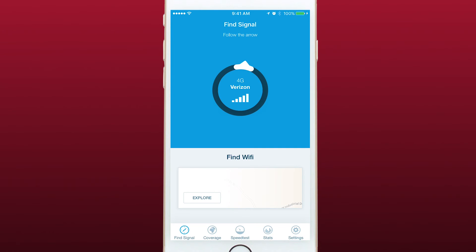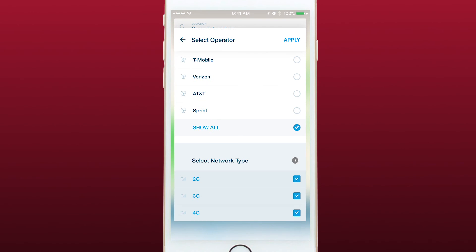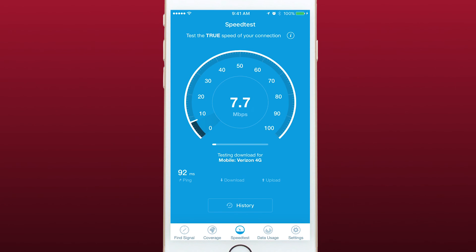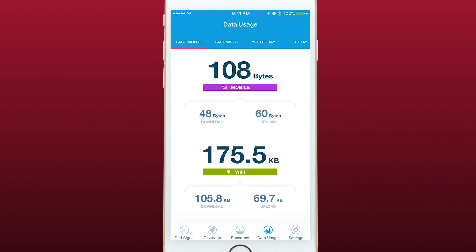Finding a cell tower is the main feature of OpenSignal, but there are a number of other great features. You can tap on Coverage to see a coverage map of your area. Tapping on the Operator tab allows you to select which carriers you see and you can check which carrier has the best coverage in your area or elsewhere. You can also perform a speed test to see what sorts of speeds you're getting on your network, and you can even see your data usage within the app.